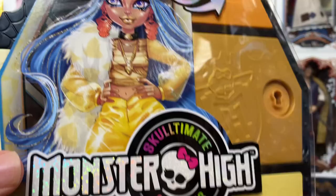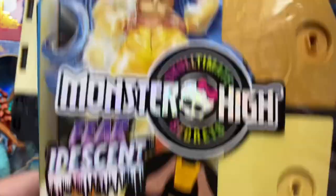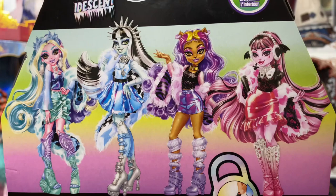She's $29.99 at Target, and I believe she's a Target exclusive — I'm not 100% sure on that, but from what I've seen and heard I do think she is. This is the Cleo version from the Fright-Idescent line — 125-plus looks, 19-plus surprises but 18 parts. Just like the other Skulltimate Secrets line wave one, we have all these lockers here that have to be unlocked. The artwork is fantastic on all of them — I debated getting Laguna but I'm good.